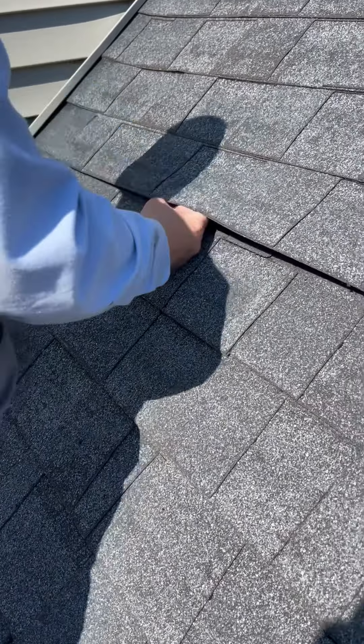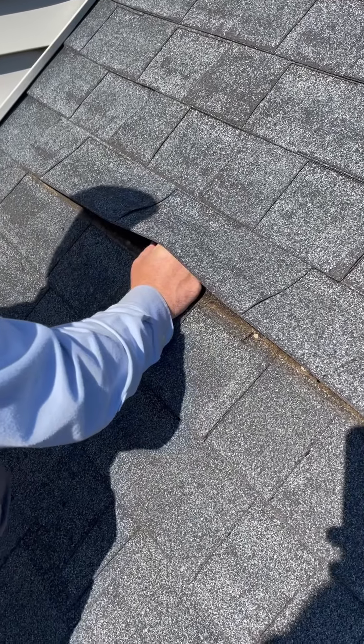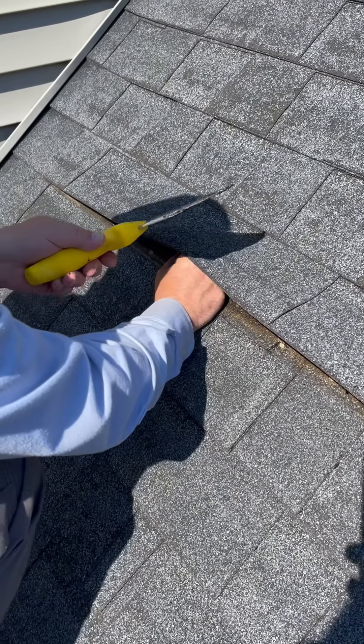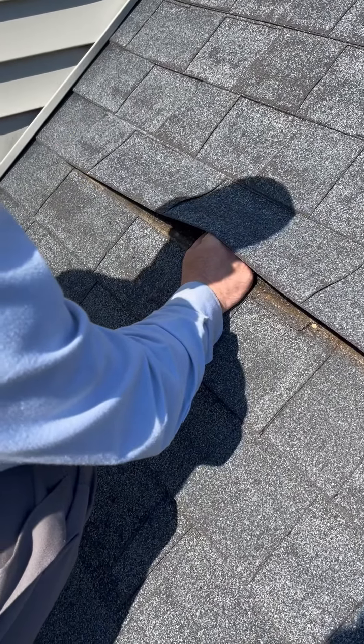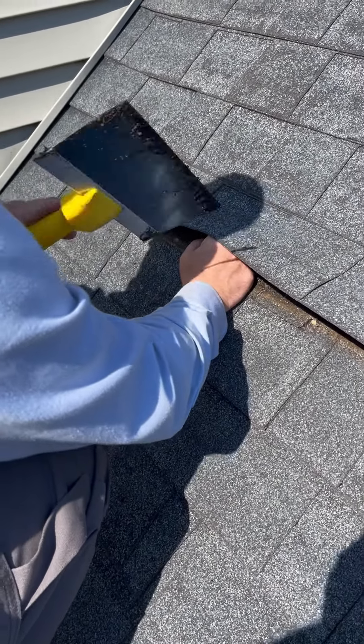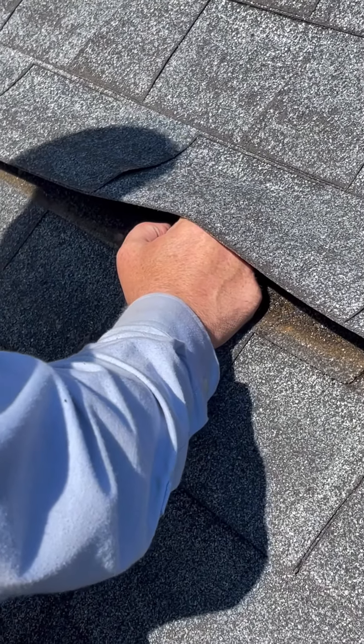If I go to do a repair right there, I'm not even at a 45-degree angle. Look at this — see how it bends up right here? As soon as that happens, you're going to get wind-driven rain on the side.